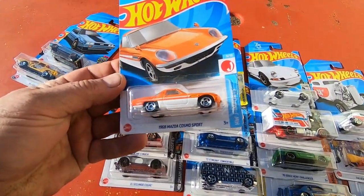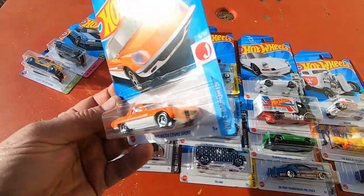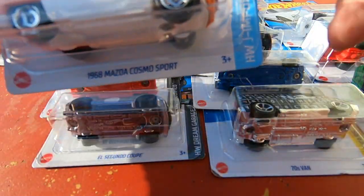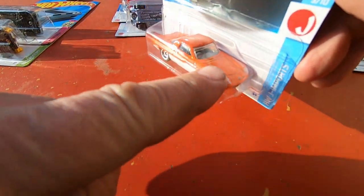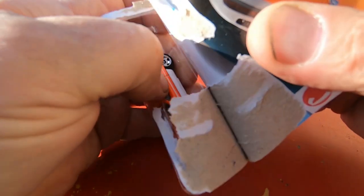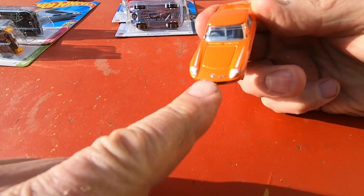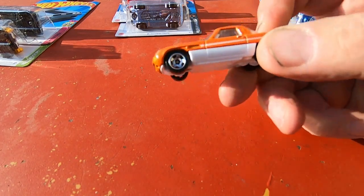68 Mazda Cosmo Sport — that's cool! Hold on, let's make some room. I want to show you the detail on the front end here. Can you see that? The hood ornament and the name — that is really nice.